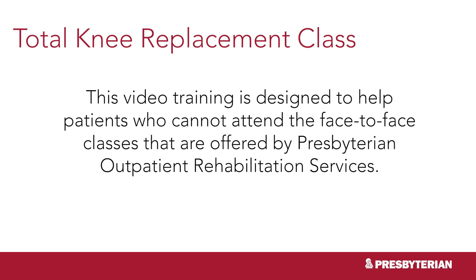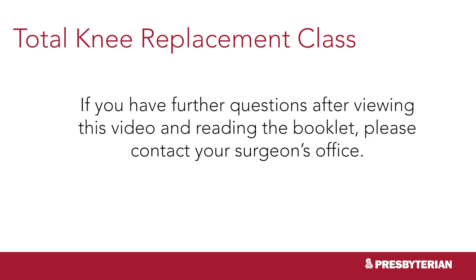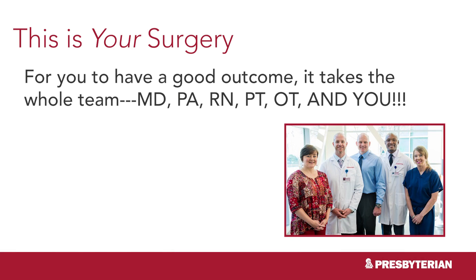This video training is designed to help patients who cannot attend the face-to-face classes offered by Presbyterian Outpatient Rehabilitation Services. If you have further questions after viewing this video and reading the booklet, please contact your surgeon's office. My name is David Scussell and I'm a physical therapist here at Presbyterian Hospital. Today I'm going to be going over exercises to help facilitate your recovery following your joint replacement surgery. Your involvement is essential during recovery. Doing the exercises and getting back to everyday activities as directed by your doctor and therapists will make a big difference in your outcome and will help to prevent complications.